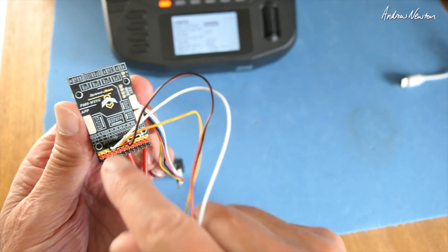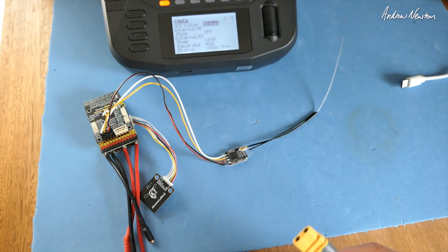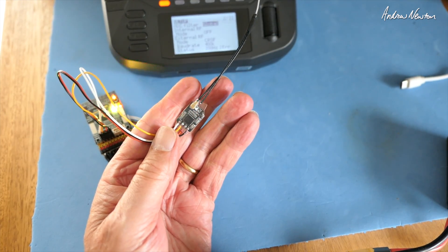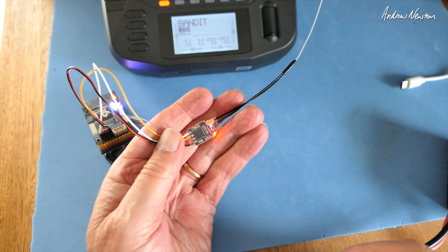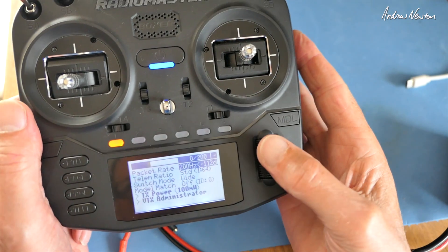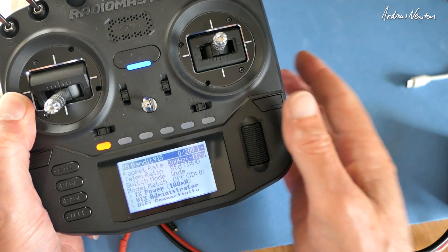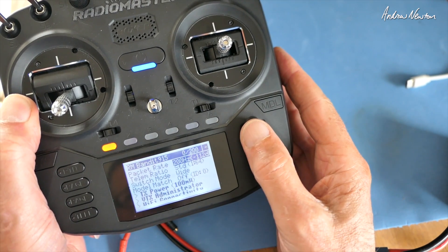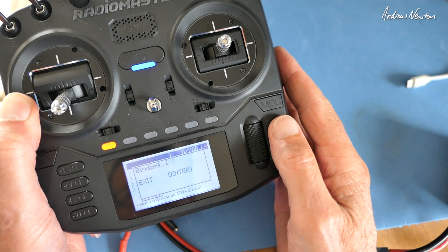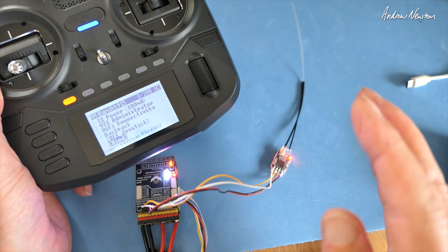I wonder if it will be bound straight away - let's see. Turn it on, see what we get. There's a flashing light, nothing on the screen yet so it's not bound. Maybe it's in bind mode - let's try anyway. Go to the ExpressLRS Lua script. It's identified that we've got the Bandit 915 module in there. We don't have a little C up there so it's obviously not bound. If we go and try to bind now - and it's bound straight away. There was no passphrase set on this yet, it was sort of ready to go out of the box.